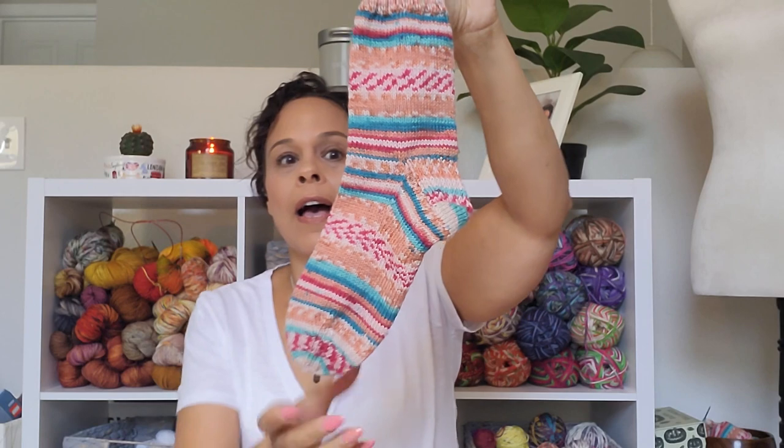I was thinking maybe we could do something on the channel where I give away the balls of contrast yarn for heels, toes, and cuffs — maybe to Patreon members or something. Let me know in the comments if you'd want to do something like that, like a membership group where we share our leftovers — not for money, just to share. Maybe we can figure something out on Ravelry or Instagram.